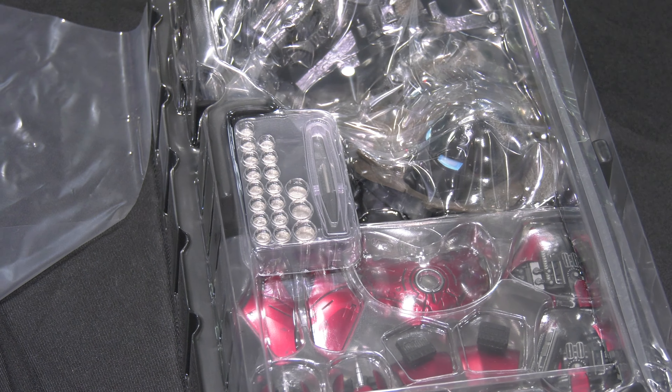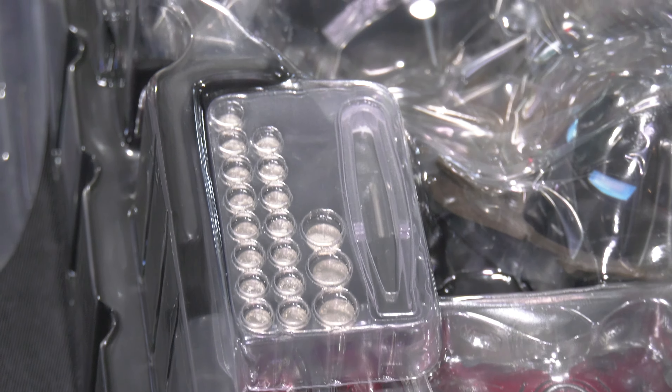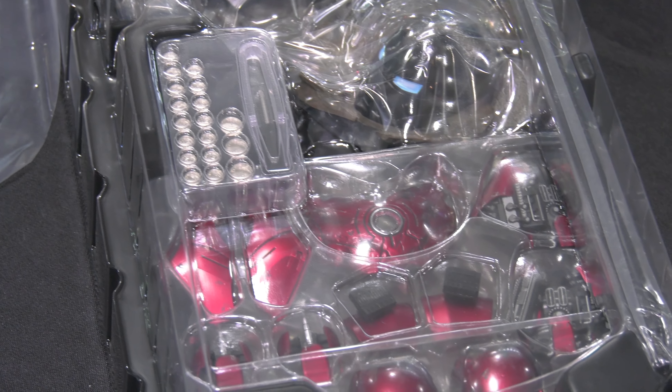Look at all those wonderful little button cell batteries. What a joke. Seriously. We're going to have to tackle that.